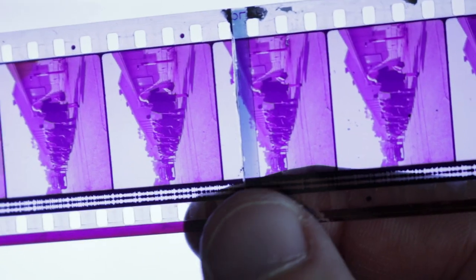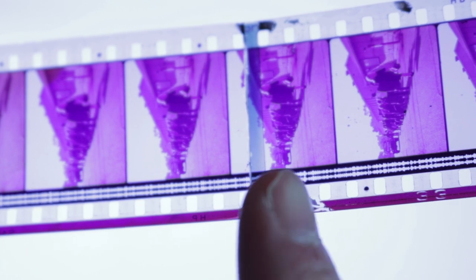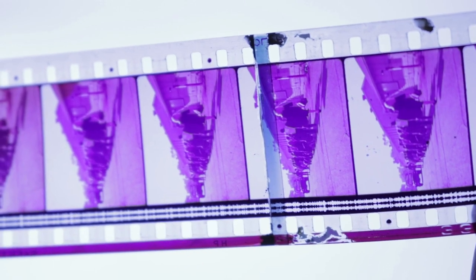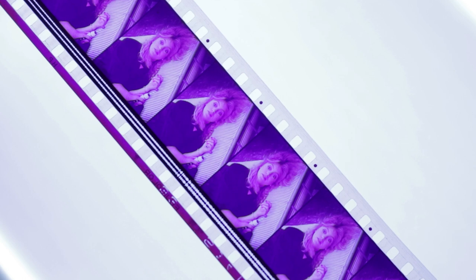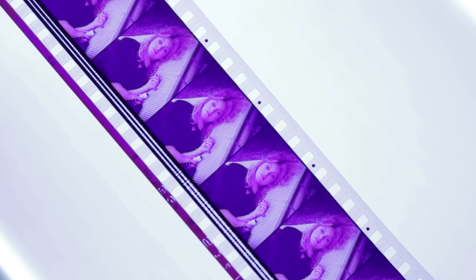Jumping into a close-up here to show you guys — interestingly enough we're going to come across this lab joint or something in the mid-frame, as you can see here. And then you can get an idea of the sort of fading that's on this trailer. You can see here on this scene with Goldie Hawn how the fading has affected the colours.